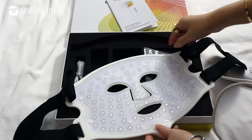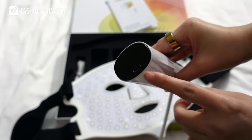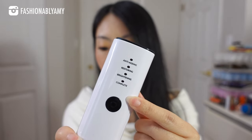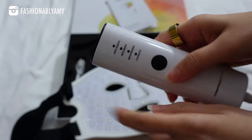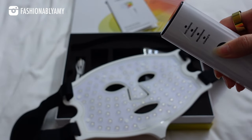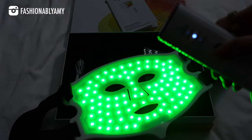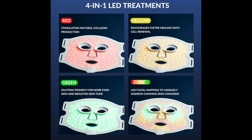This 4-in-1 LED face mask has a total of 360 LED light bulbs. It has four different LED light treatments, which you can see on the device controller, and the USB port is right here for charging. This LED mask has zone facial mapping capabilities so you can target all different skin problems at once, which is only available exclusively in the complete treatment mode. It uses five different wavelengths of light therapy: red light, near-infrared light, deep red light, yellow light, and green light.